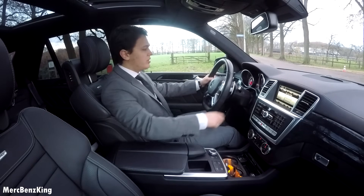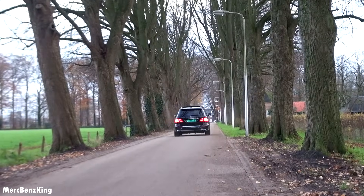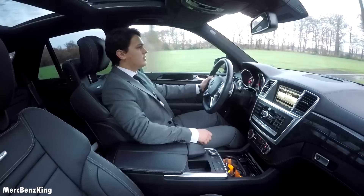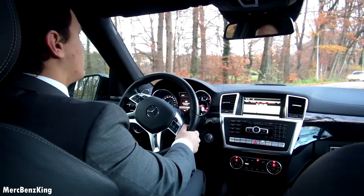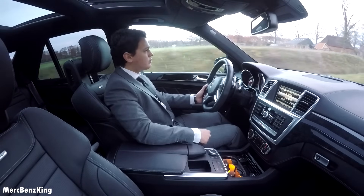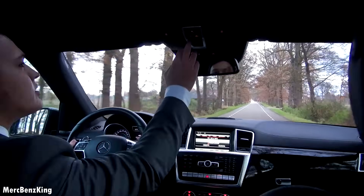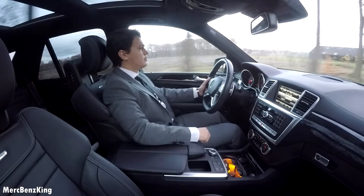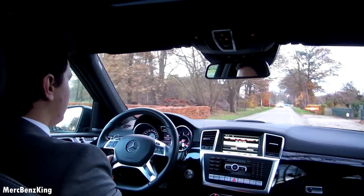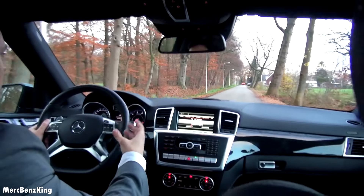It has a 5.5-liter V8 BiTurbo. Amazing — just the sound of this engine. The steering wheel vibrates, which means it also has the lane keeping assist. And the thing is that with these types of AMGs, outside it sounds even better than inside.